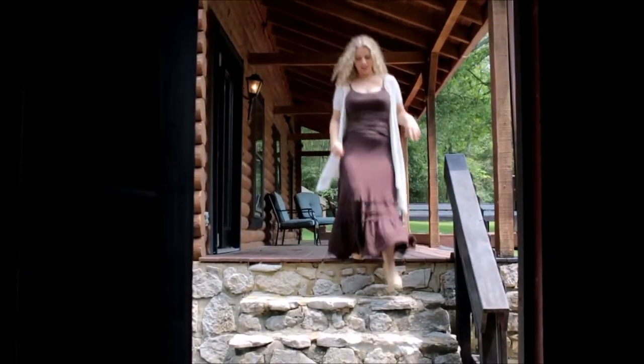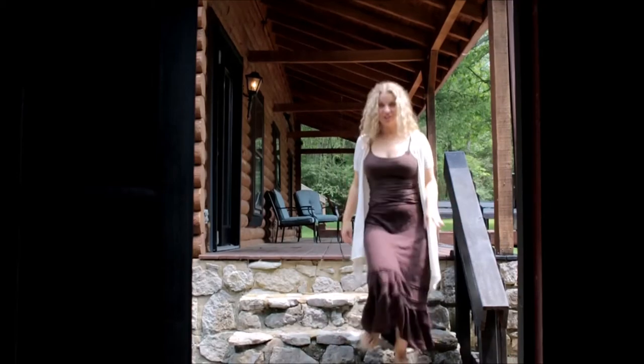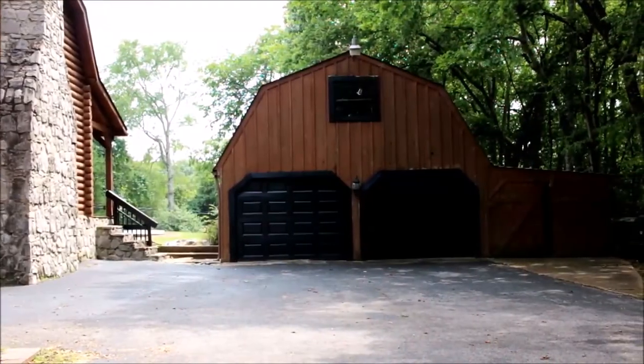Next, we're going to check out the detached garage. It's a perfect spot for parking your cars and also for storage. But if you wanted to put a little love into this space, I think it would make an amazing finished product — a workshop, a man cave, or maybe a she shed.